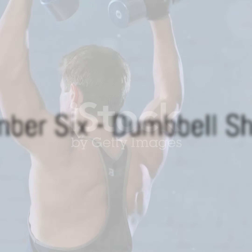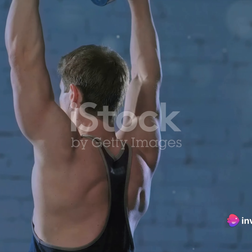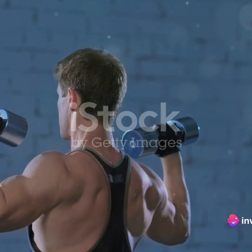At number 6, we've got the dumbbell shrug. This workout is all about your trapezius muscles. It's simple, but don't let that fool you — it's a force to be reckoned with when it comes to building shoulder strength.